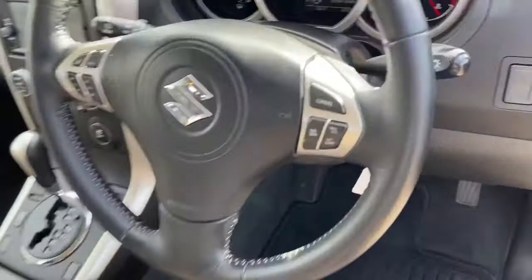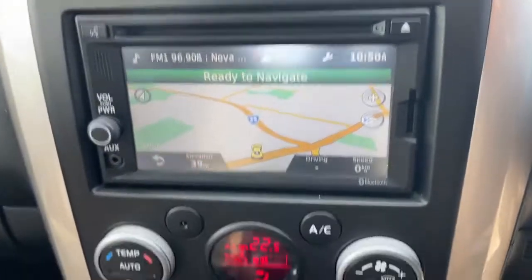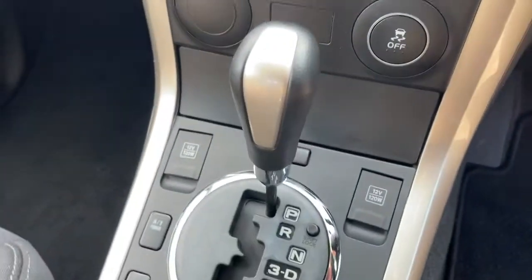Let's take a look at the interior. Multi-function steering wheel with cruise control and radio controls. There's your speedo showing 127,000. Satellite navigation, climate air conditioning, and automatic transmission.